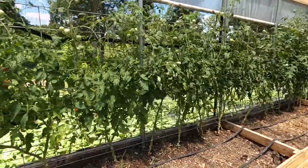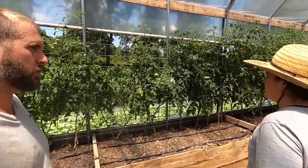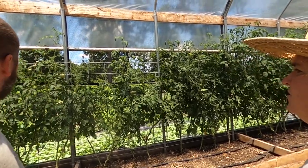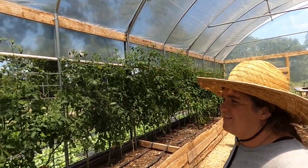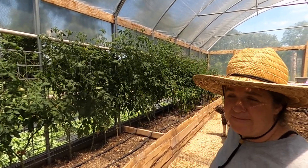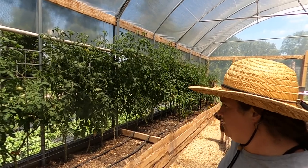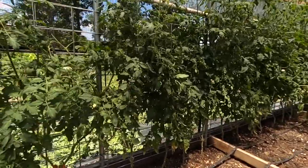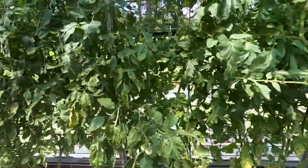One thing we've found out with tomatoes in the greenhouse is that pests are way heavier in here — hornworms especially. We get a lot more of them inside than we do outside. Our outside tomatoes in the planter bins up on the pad — I've only found like maybe two or three hornworms on those. In here we've been picking them pretty consistently. As we walk through to water, we just look for poop or chomped leaves, pick them off, and feed them to the chickens. The chickens do love them.